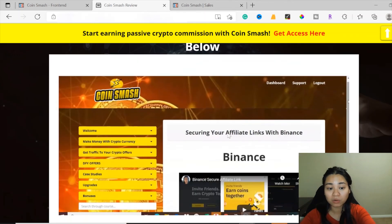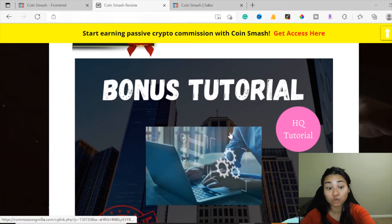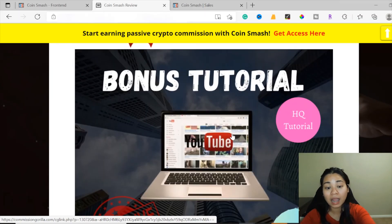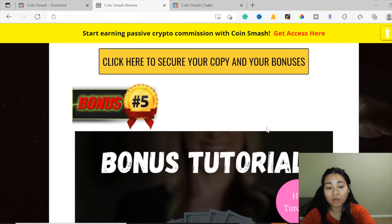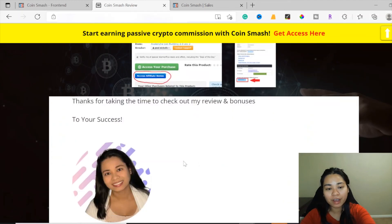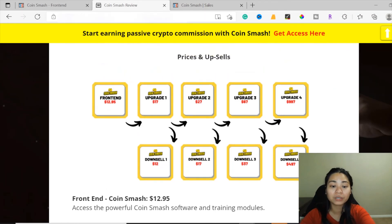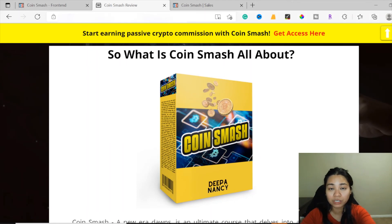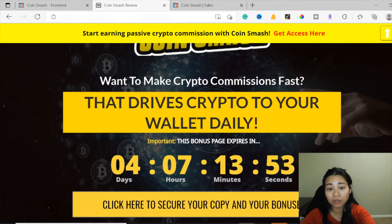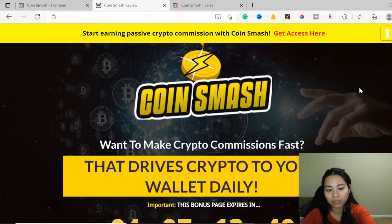When you click the link down below to purchase CoinSmash, I'll be offering you my free bonuses as my way of saying thank you for watching. After purchasing through my link, you'll get all my free bonuses. The early bird pricing is frozen at $12.95 during the launch period. My bonuses are super valuable and available only for the first three days of the launch — they'll be removed at 11 p.m. Eastern Standard Time on November 4th.